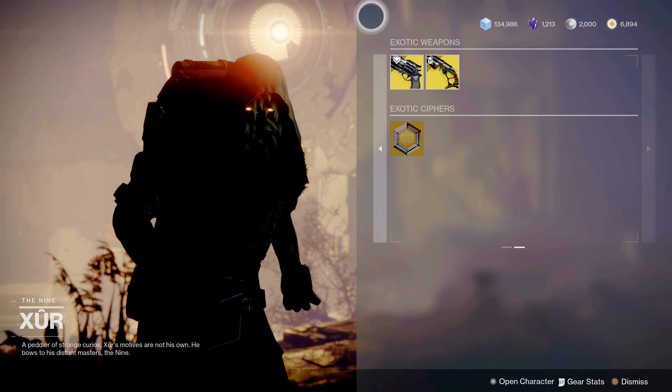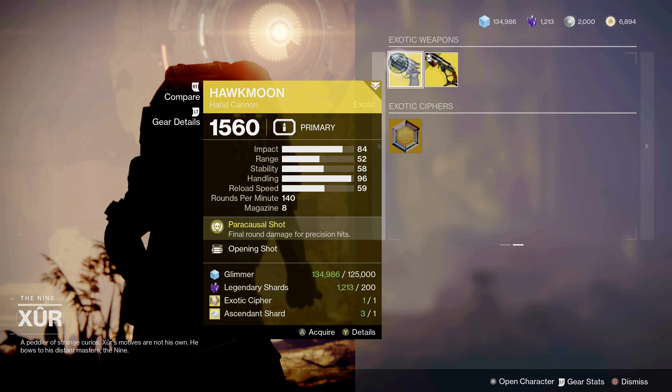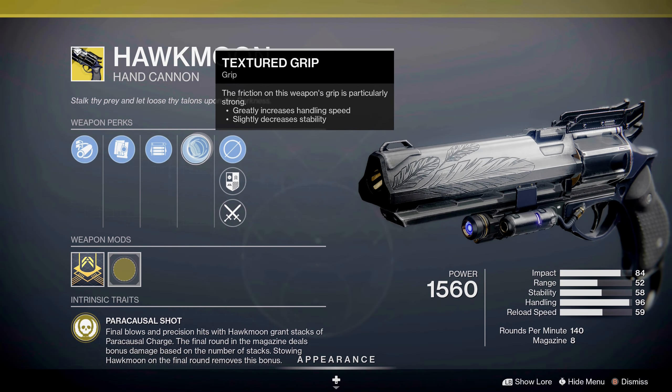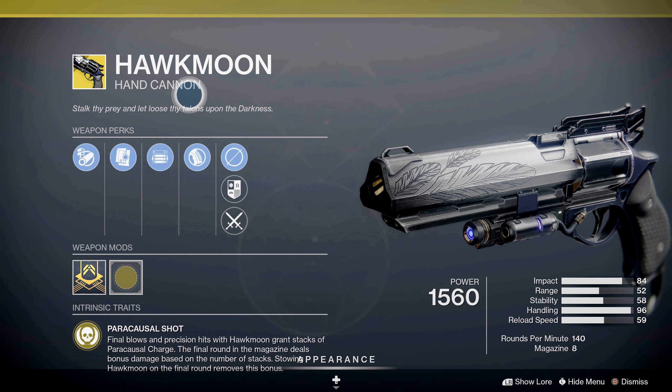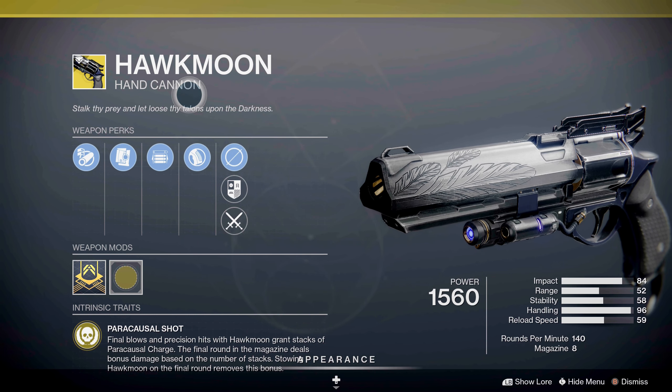The two exotic weapons Xur has brought us are, of course, the Hawkmoon with Opening Shot and Textured Grip. These two perks together are not very useful for the Hawkmoon — I'd wait for a better roll. A good roll was last week's Hawkmoon which had the Rangefinder perk on it.